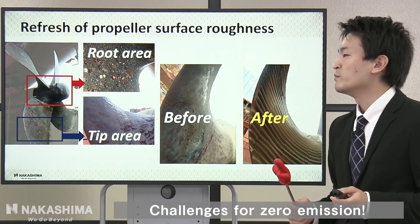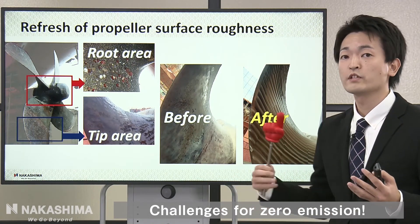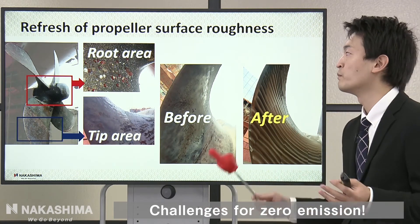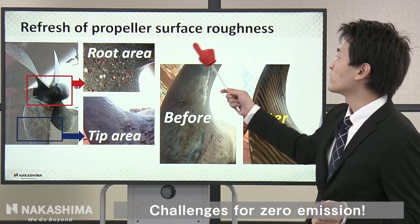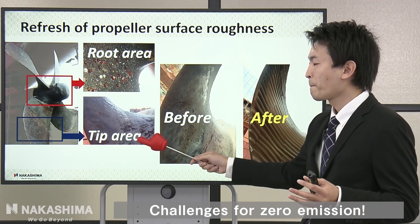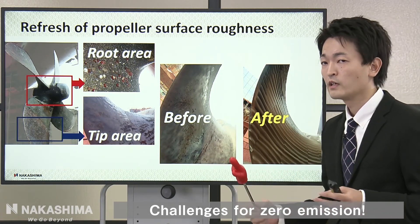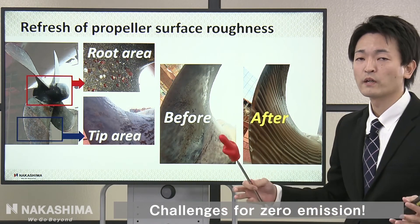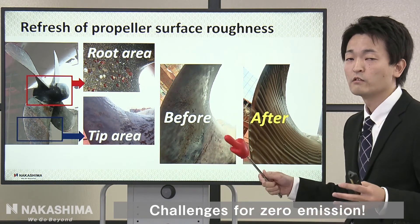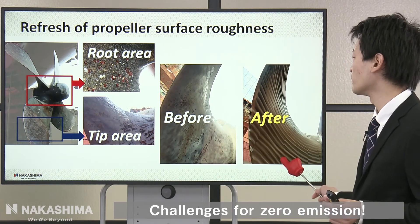Maybe you have encountered light running problems and propeller efficiency problems. I want to propose polishing as a solution. The propeller surface roughness gets worse over time, causing propeller efficiency and light running margin to worsen. If you polish the propeller surface, these problems will be recovered. This picture shows before polishing and after polishing.